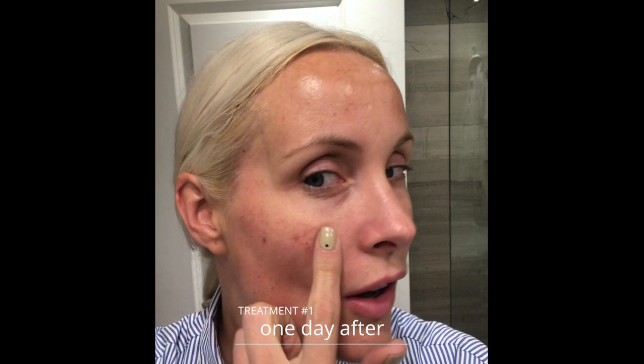It's been one day since my Lumeca IPL and you can see all of the pigmentation — even the stuff I didn't even know existed — has now come to the surface. I look essentially freckled. I didn't realize how much sun damage I had. It kind of looks like a smattering of coffee grounds rubbed into my cheeks. My girls keep kissing my cheeks asking if it hurts — and it doesn't hurt, it just doesn't look very good.